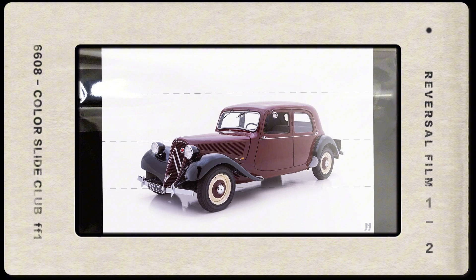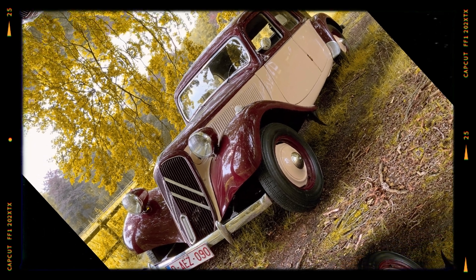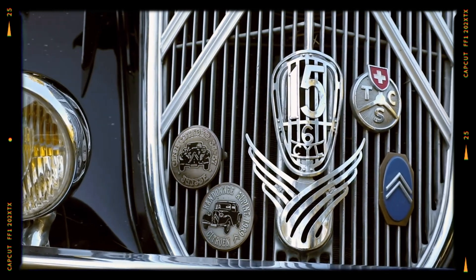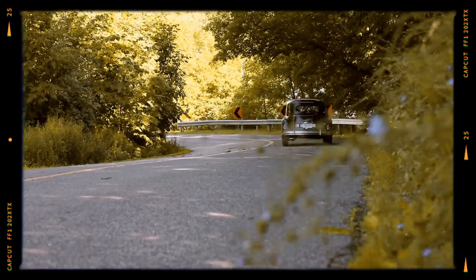So the next time you hear about the greatest cars of all time, remember the Citroën Traction Avant — the car that wasn't just ahead of its time but light-years ahead. It's a reminder that innovation often comes at a cost, but the impact can last forever.